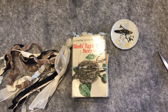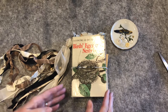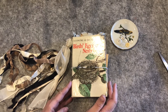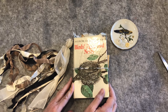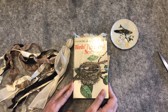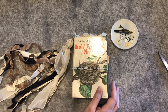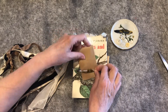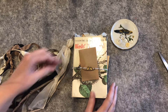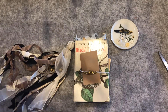Hey everybody! It's Annie and I wanted to do a flip through of this journal. It's a gutted book called Birds, Eggs, and Nests, and let's see if I can put this under here so that you can see this cute little embellishment, and I'm gonna try to zoom in a little bit.